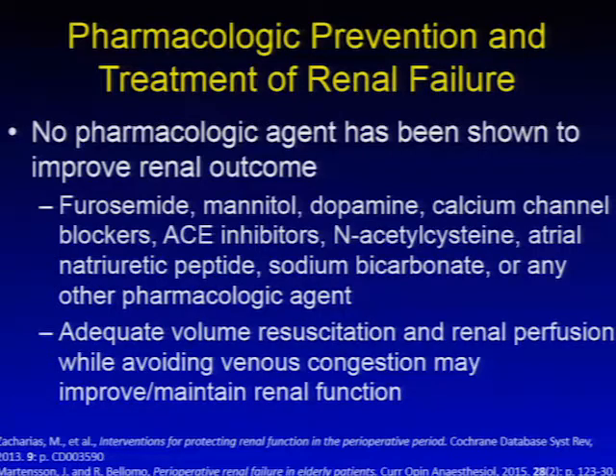Regarding pharmacologic interventions to prevent and treat renal failure, we don't have much to offer. No pharmacologic agent has been shown to improve renal outcome — this includes furosemide, mannitol, dopamine, calcium channel blockers, ACE inhibitors, N-acetylcysteine, atrial natriuretic peptide, and others. The only maneuvers with some evidence of benefit include adequate volume resuscitation, maintenance of renal perfusion, and avoiding venous congestion.